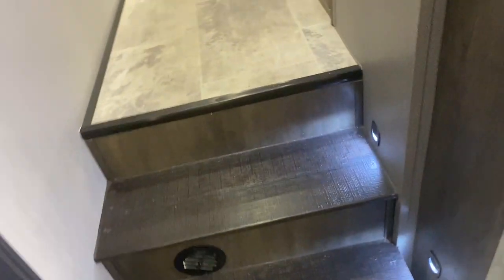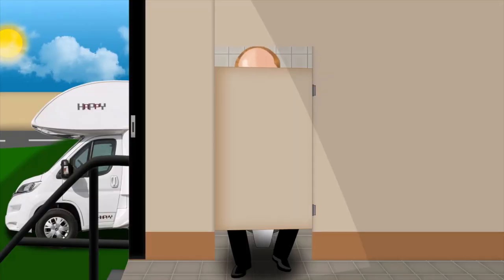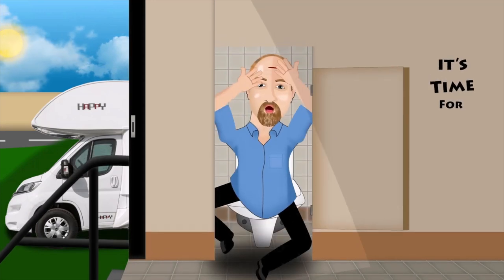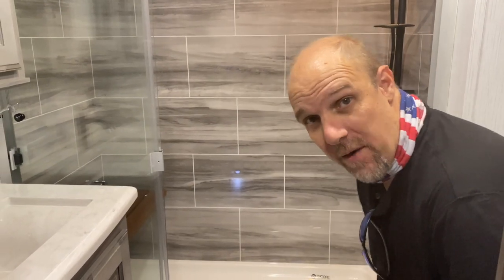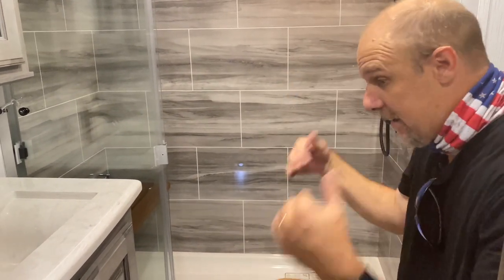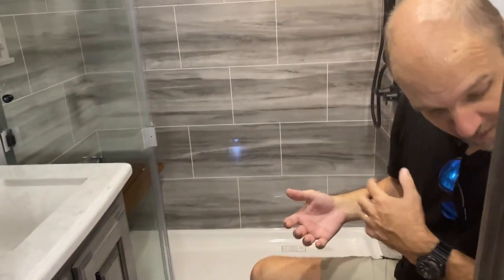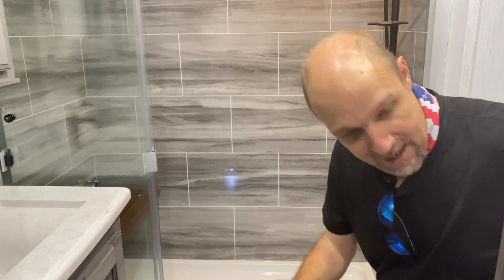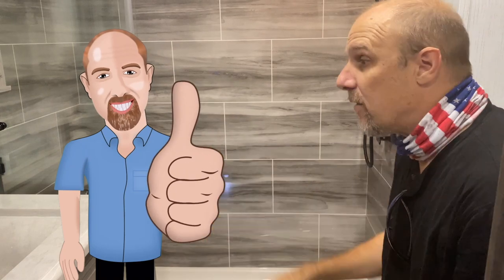Let's go up the steps. Look at the little LED lights on the steps — that's really cool. What's behind this door? It's time for Tall Man's Toilet Test. Porcelain, foot flush toilet, tons of leg room, and there's enough left and right room as well. I don't see a toilet paper holder yet, but you can put that in an appropriate place.